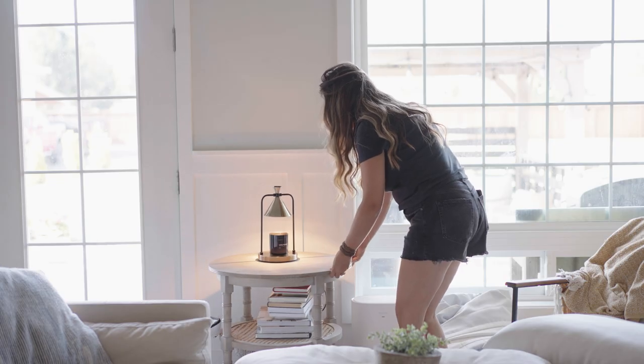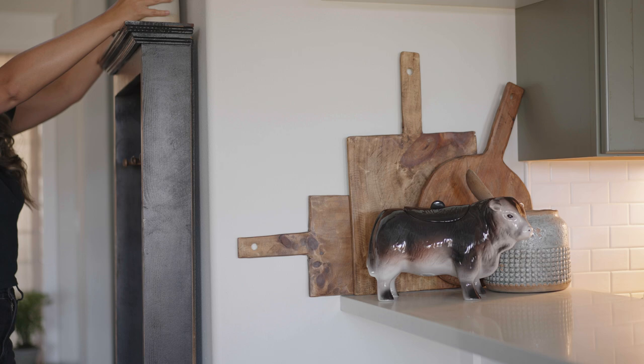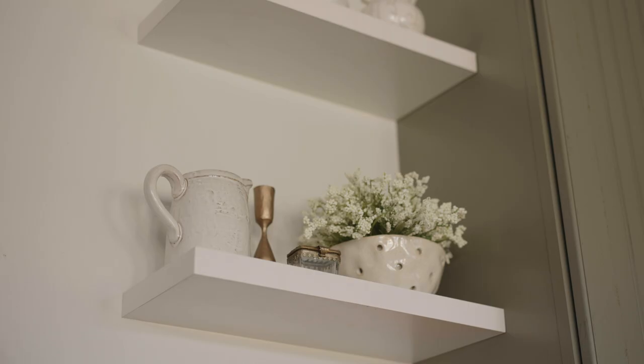Hey, it's Holly. Welcome to Livin' It Country. Today we're going to be doing an Amazon Home Decor Haul. I have some great pieces to share with you all today in honor of Amazon Prime Day. I don't know what these prices are going to be on Amazon Prime Day, but I'm going to be adding all of these items to my Amazon storefront. Make sure you guys check that out in the description box below, and let's get started.